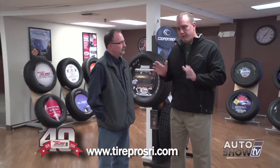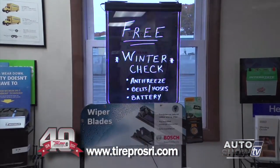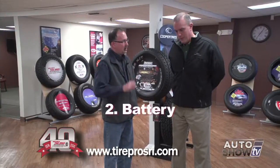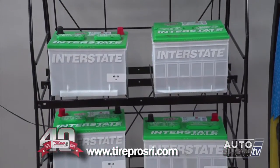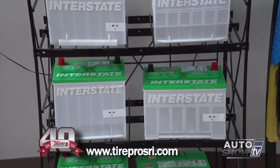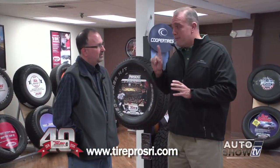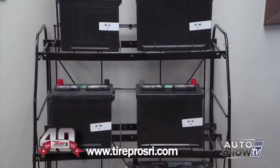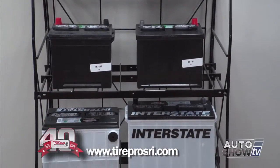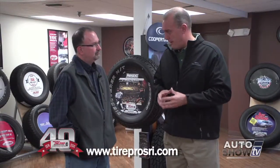Number two: batteries. We carry a full line of Interstate batteries at Tire Pros. What happens with batteries is they actually become damaged throughout the summer in the warm and hot months — but you find out you have a problem when those first couple cold days below freezing come, and that's when we have a plethora of people calling in with dead batteries. So this is a great time of year to check your battery. With most modern systems today, we can check the condition of someone's battery in less than five minutes.